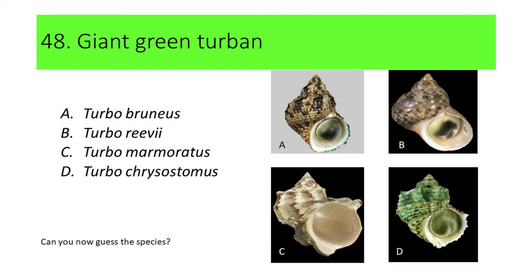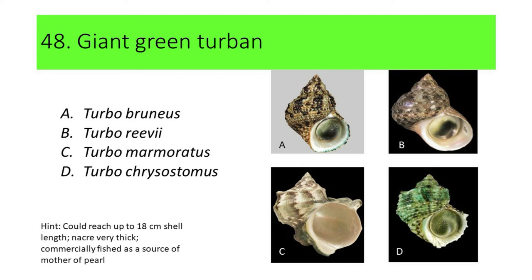Can you now guess the species? Here's another hint: this species can reach up to 18 cm in shell length, the operculum is very thick, and it is commercially fished as a source of mother of pearl. If your answer is C, or Turbo marmoratus, you're correct. Turbo marmoratus is commonly called Giant Green Turban.